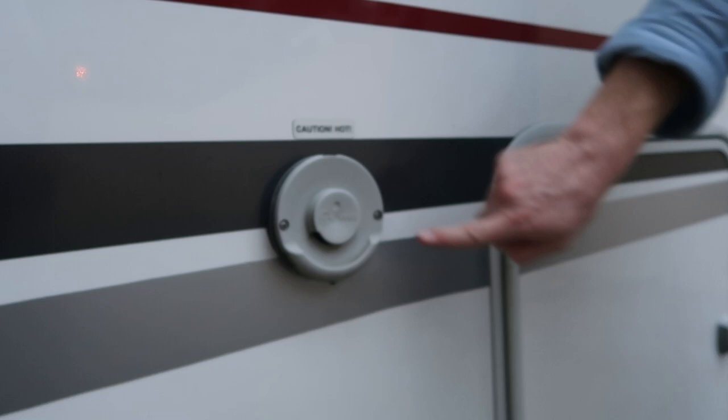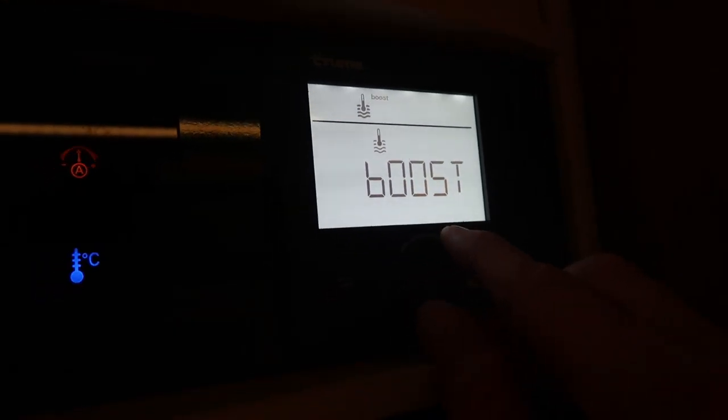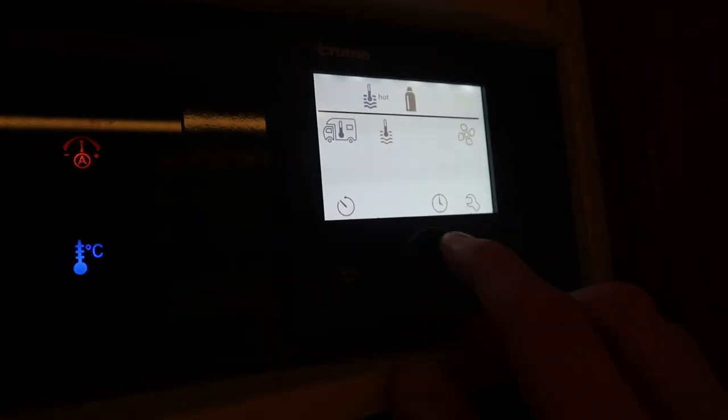We have the Truma Combi on this rig — it's the same one we had in New Zealand last year if you watched that series. Basically this is our heater and hot water heater, and it works extremely well. Our water gets hot very fast, maybe three to five minutes to warm up, and it's been really good for taking showers. We've also turned on the heat a few times when we went into the mountains.